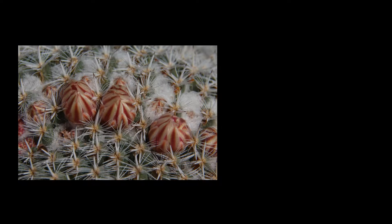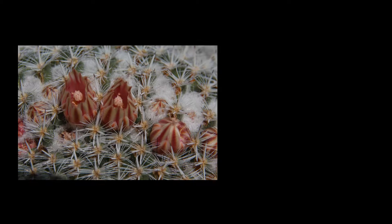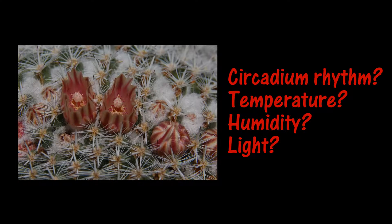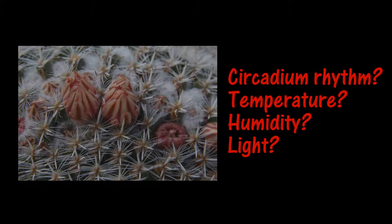What is it that triggers the opening and closing of the flowers? Is it some kind of circadian rhythm? Does a plant have an internal clock? Maybe it's temperature or humidity. It seems like it's light. We did some experiments to see if we could figure it out.